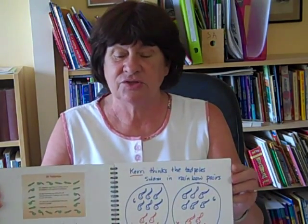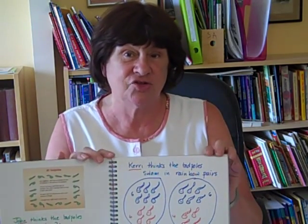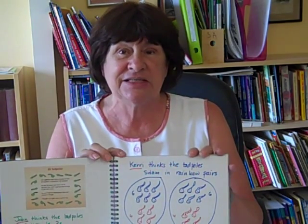The teacher who showed us her book said the parents were really impressed. She also said she uses it as a tool for metacognition at the beginning of the lesson. She'll hold the book up and say to the students: what did we do yesterday? Which strategy did you like? Which strategy would you like to try today? And there it is as an aide-mémoire.